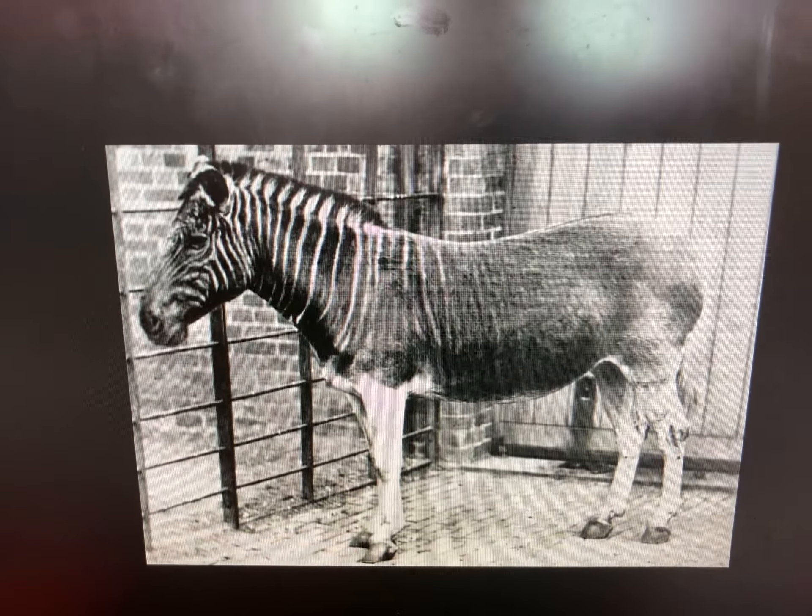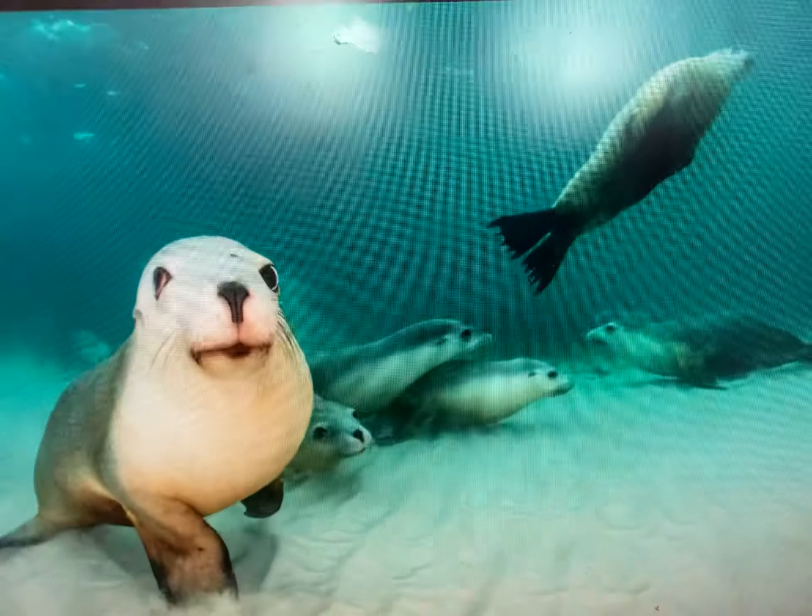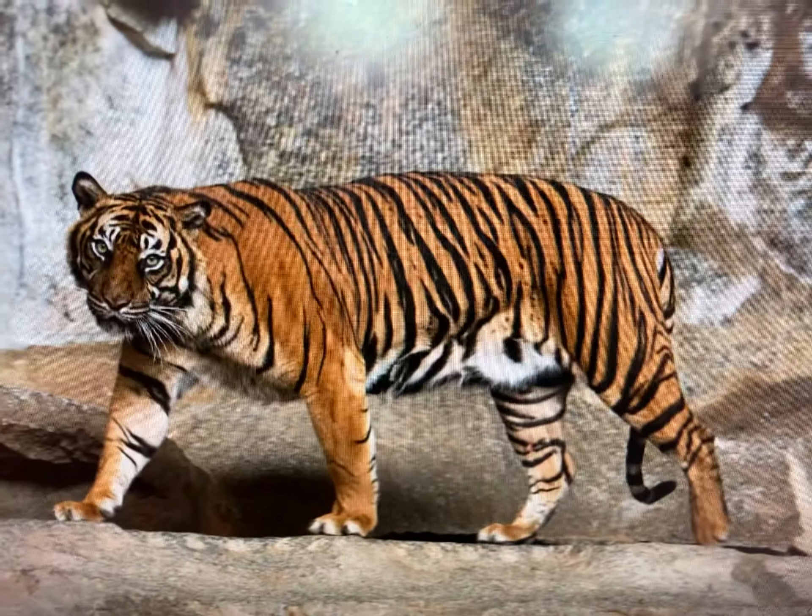The Q says kwak. And the R says kwak. The S says ss. And the T says...